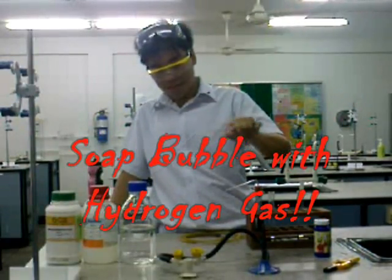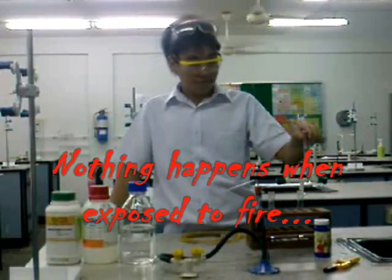However, if he were to hold that bubble over a Bunsen burner flame, nothing happened.